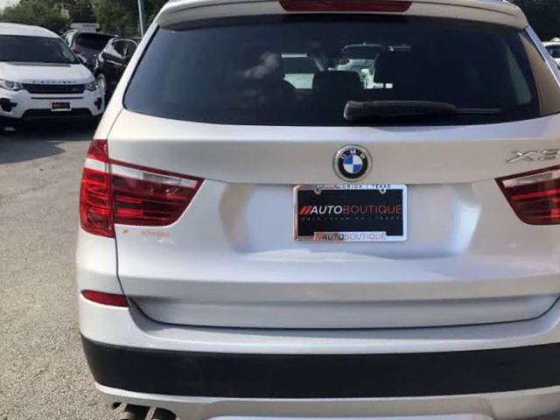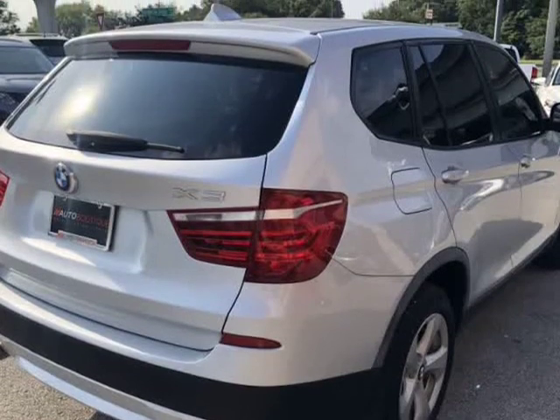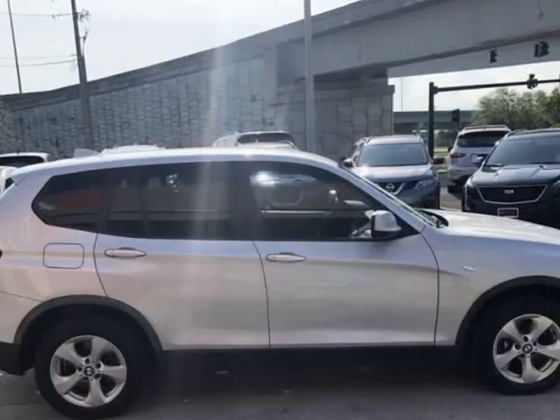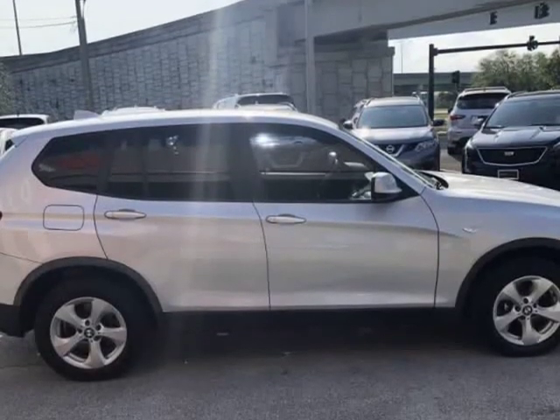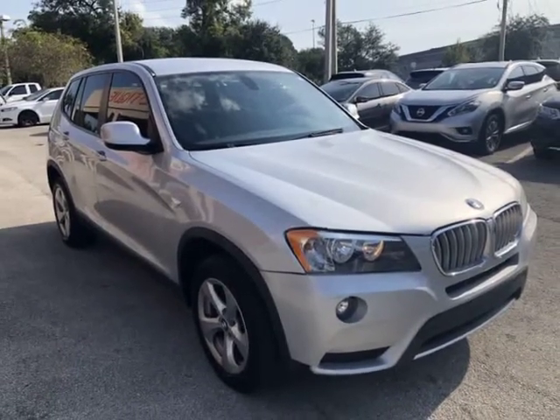Buying a car from us is easy. You can purchase the vehicle by paying cash or you can finance through one of our partnered lenders. Our partnered lenders include Capital One, Wells Fargo, Alli Financial, Community First FCU, USFFCU, USAA and more.